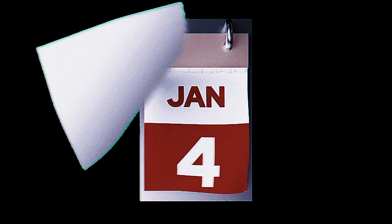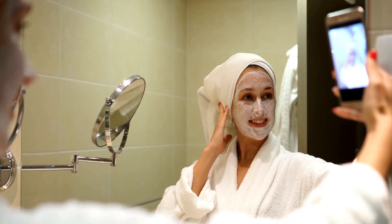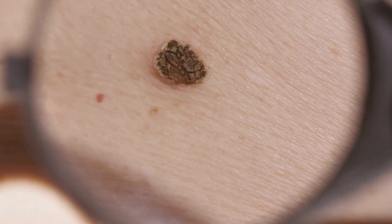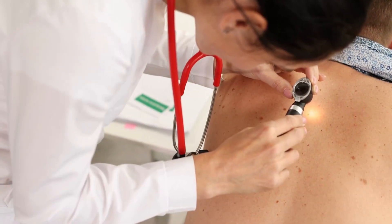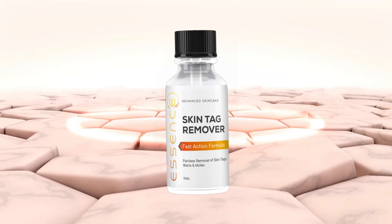What really sets Essence apart is its effectiveness. In just a few short weeks, you can start to see real results. You'll notice that your skin is smoother and clearer, and you'll feel more confident and happier. And because Essence is so easy to use — just a few drops each day — you won't have to make any major lifestyle changes. It works for everyone, regardless of skin type or the number of skin tags and moles you have.